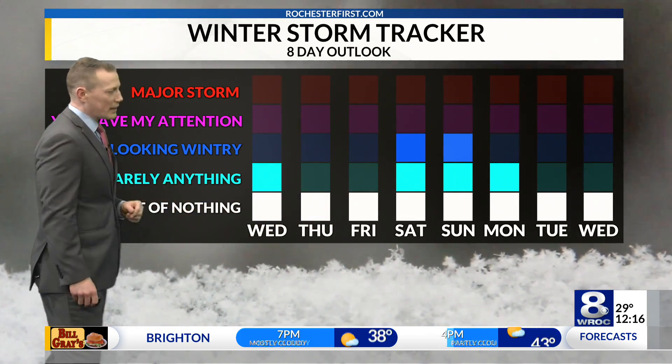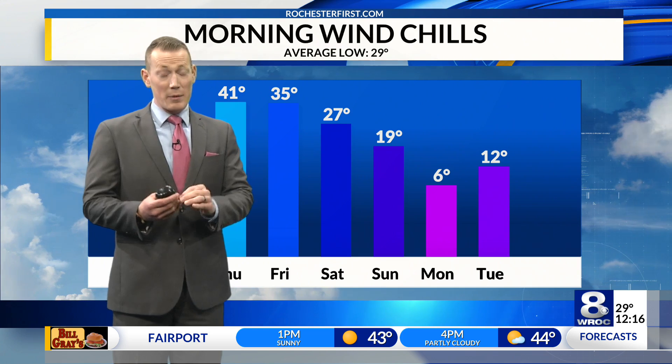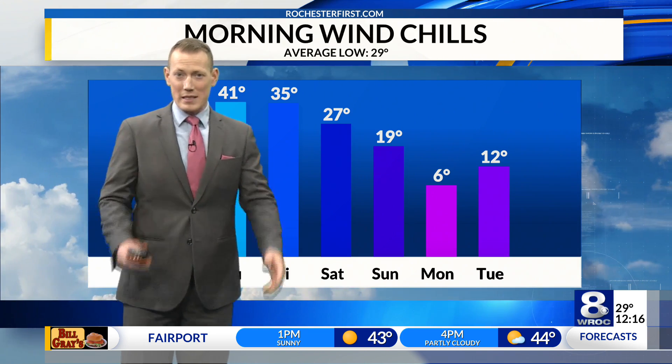If you ask about Wednesday, it's barely anything in that category, as we may have a little bit of some ice heading in our direction very early in the morning. But temperatures — I really think that's the biggest impact here.